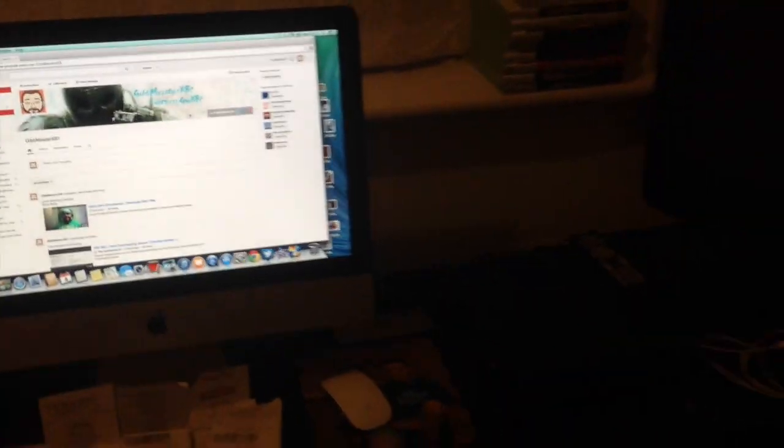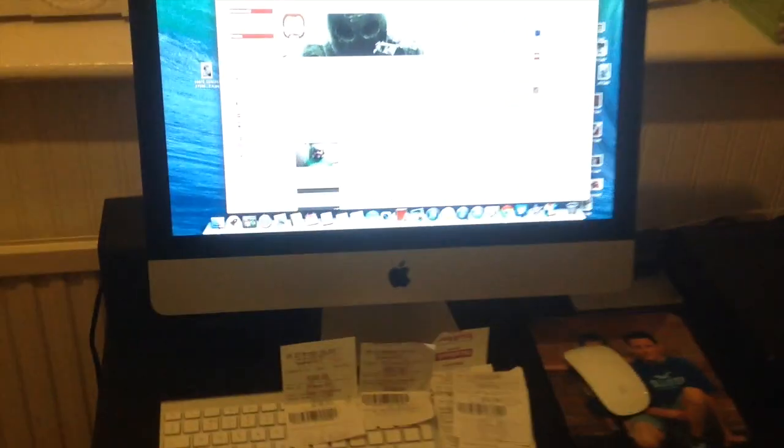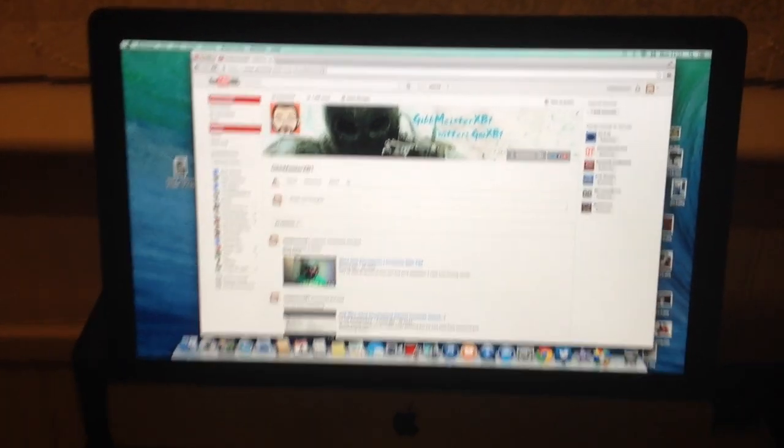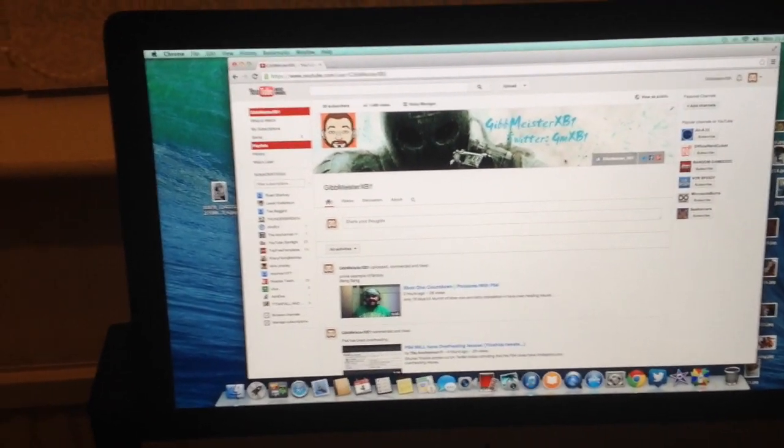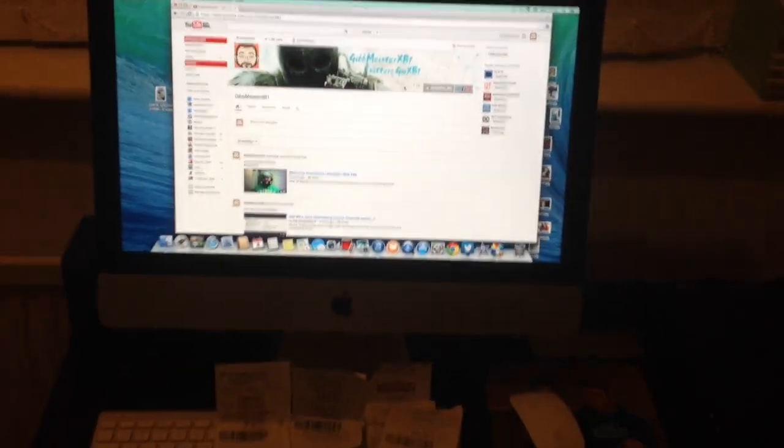Hey, what's up guys, Geemaster XB1 here. Just thought I'd give you a little tour of my little setup. Right in front here, while I'm doing my videos, is a 21.5 iMac — new model, 2013 model.